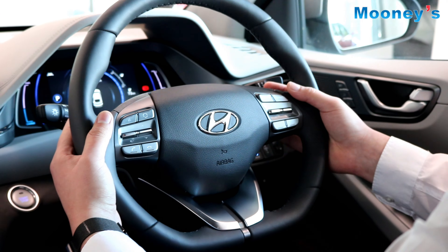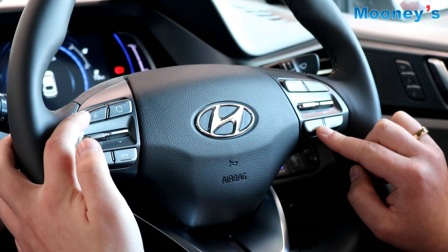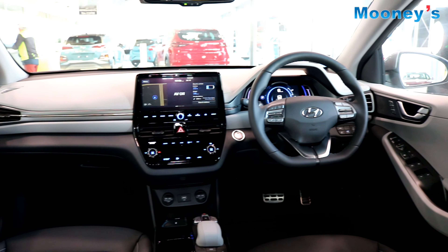It has reversing sensors and a reversing camera. It also offers keyless entry and keyless start. There are LED headlights for low beam and high beam, and there are also LED daytime running lights. 16 inch alloy wheels are fitted as standard.